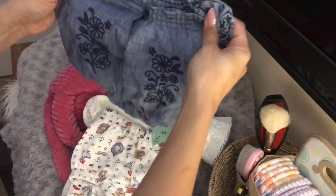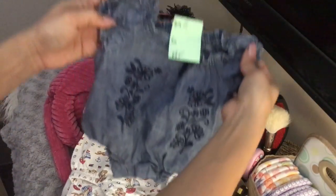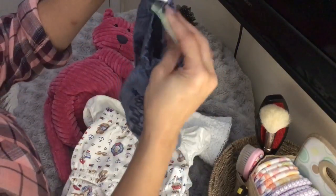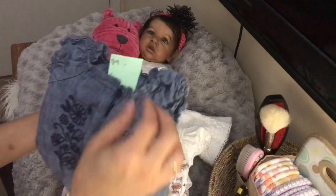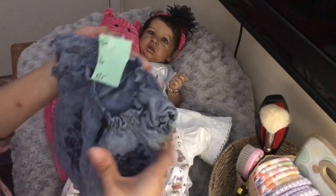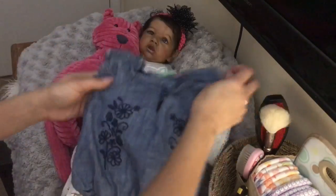And then I got this cute little romper by Old Navy, 0-3 months. And that was $1.98 too, so that was 30% off $1.98.